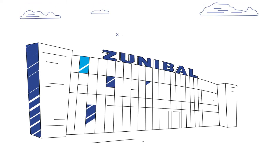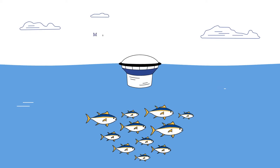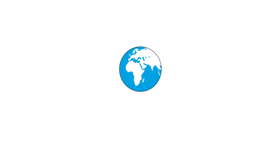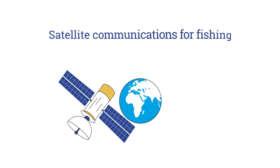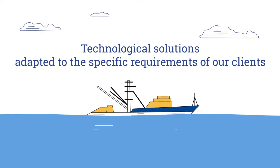Since 1995, Zunibal has been developing electronic products and services for marine applications. As pioneers in the use of satellite communications for fishing, we offer technological solutions adapted to the specific requirements of our clients and markets.